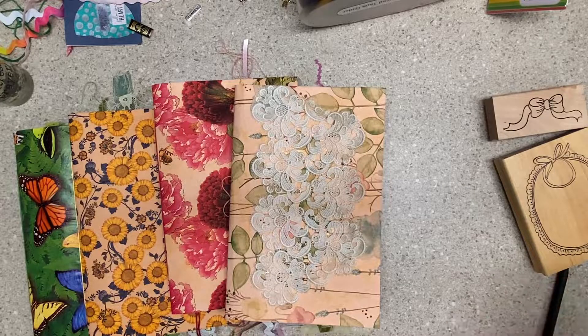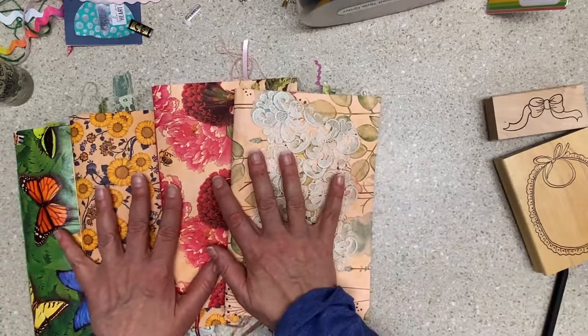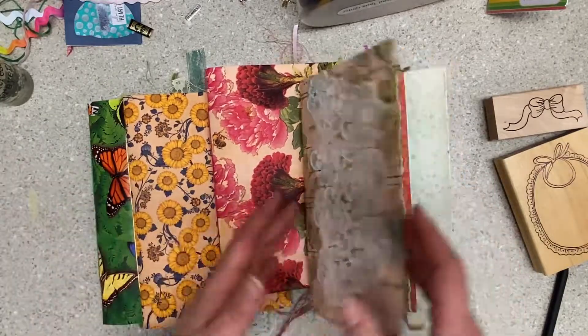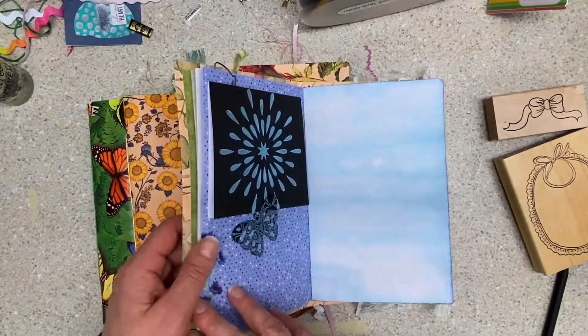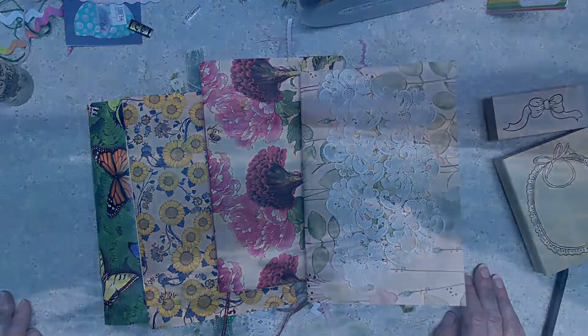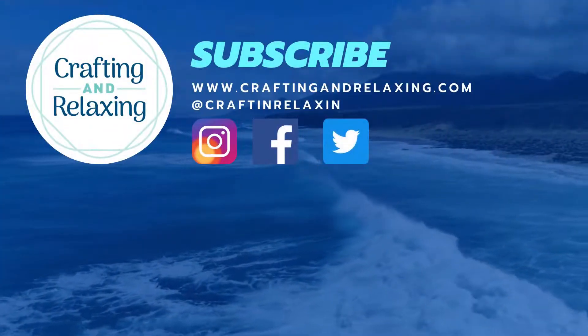Thanks so much for watching. I think that's it for today — I worked on so much of the same stuff and I don't want to do a flip through on these because we have a long way to go. We're a long way from done here. Thanks so much for watching, and I hope you're taking time for crafting and relaxing. Bye bye!